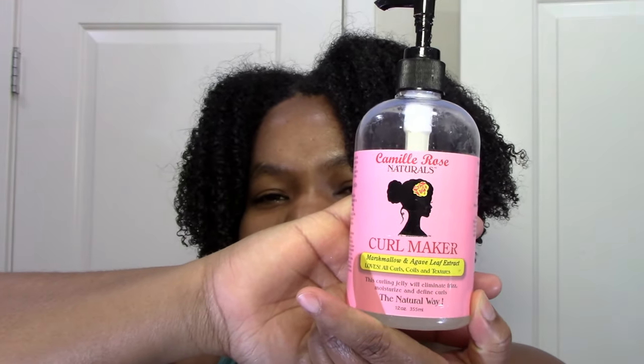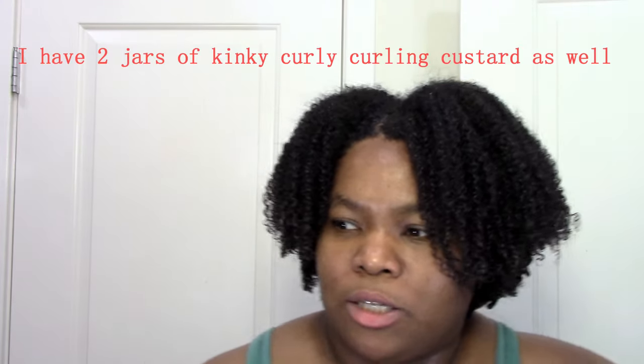I have the Camille Rose Curl Maker, which I use when I don't have any DIY flaxseed gel handy. I also use Eco Styler occasionally, like in spring and fall — maybe two times a year — so it's definitely not here right now in winter. Occasionally I use Uncle Funky Daughter Curly Magic. I bought like two Uncle Funkies and three Camille Rose, and that's going to get me through the year. When those are done, I'm making my own flaxseed gel.